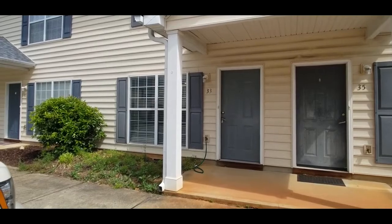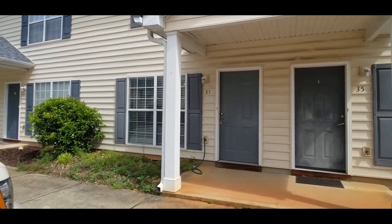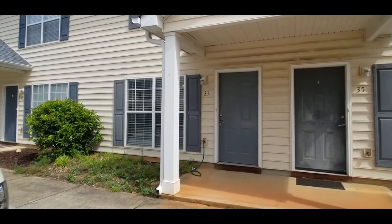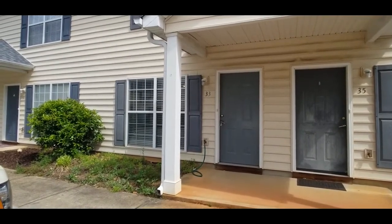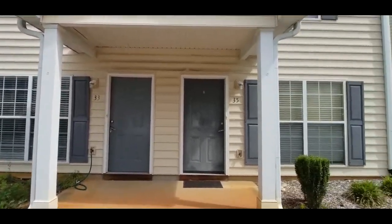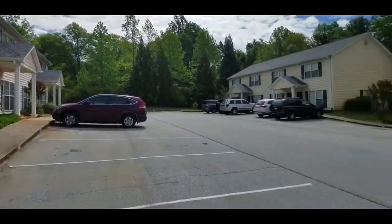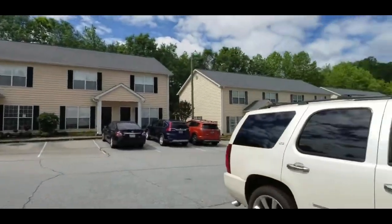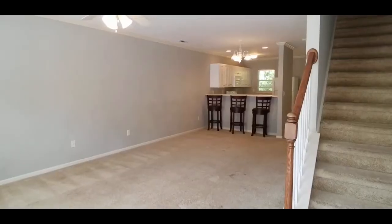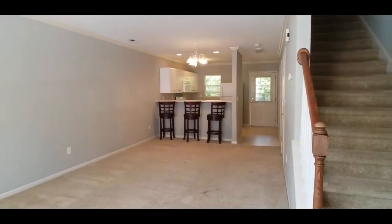Hey y'all, it's Brandy with Merchant Property Management. Today we're out in Travelers Rest at 33 Rim and Trail. This is a two-bedroom, one-and-a-half bath townhome — great location, nice and secluded, nice and quiet out here, with easy access to travel and dining. Let's go check it out.